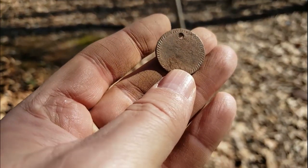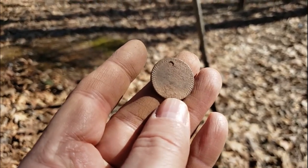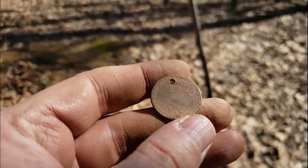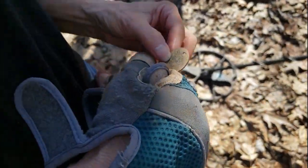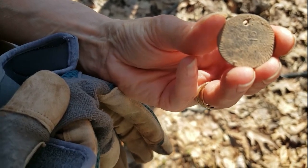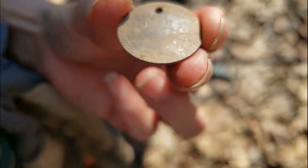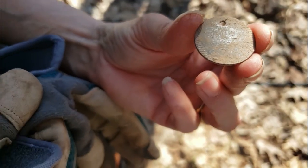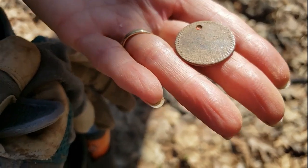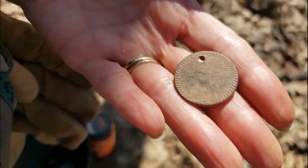It could be a dog tag or something — it's got a fancy design around the edges. Getting a better look: there's what appears to be a number — one, two, or seven, two — it's hard to see with the naked eye. It has a design around the edges; I'm thinking maybe it's a dog tag or some sort of tag. We'll clean it up better later, but yeah, it's interesting — kind of neat.